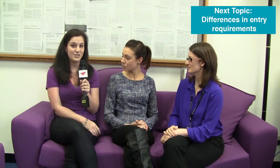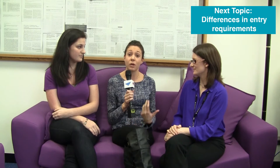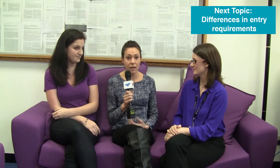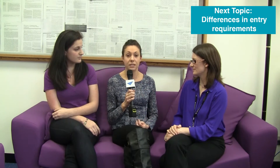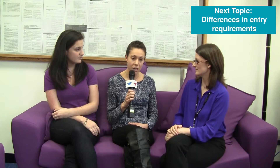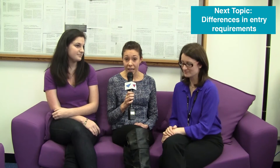Aston has an amazing reputation back in Canada and is the number one optometry school in the UK. To add to that, the application process itself was very inexpensive compared to the application process in Canada and in the States, and the application was super easy. I was able to do it in minimal time. I applied, waited to see if I got in, and then I did my research and I chose Aston.